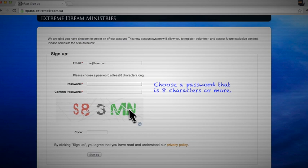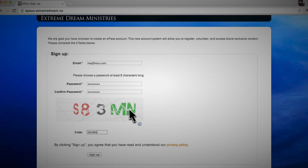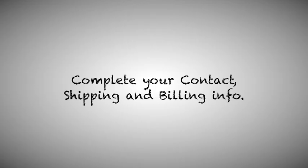Be sure to choose a password that is at least eight characters long. Complete your contact, shipping, and billing info.